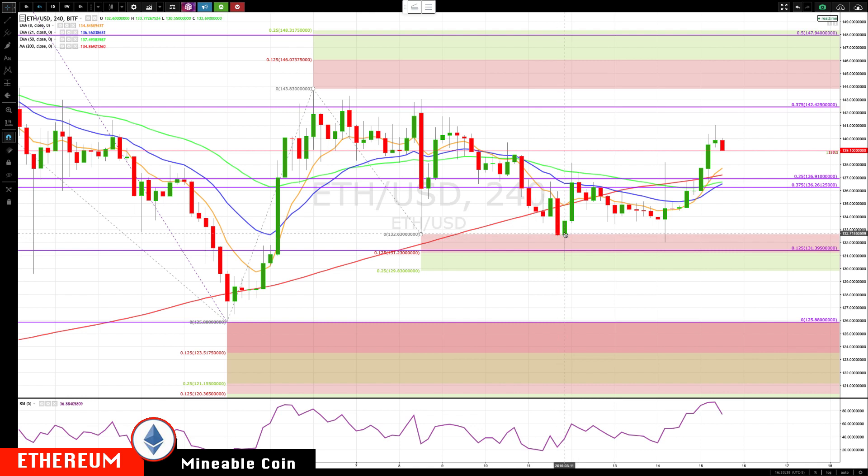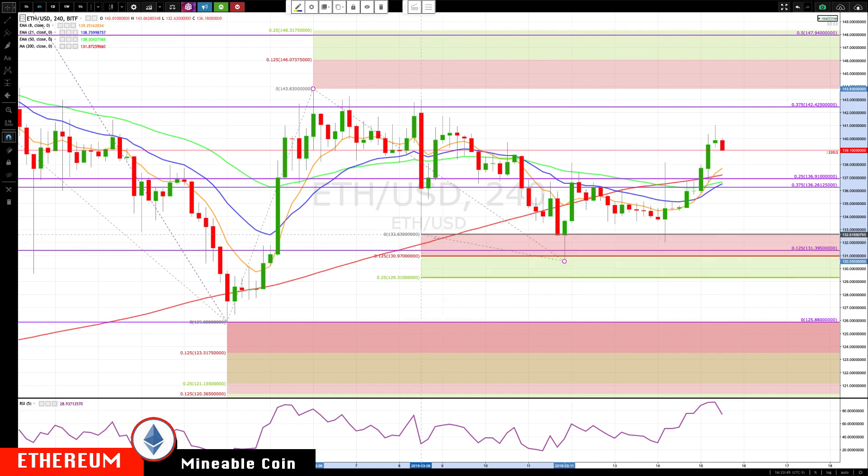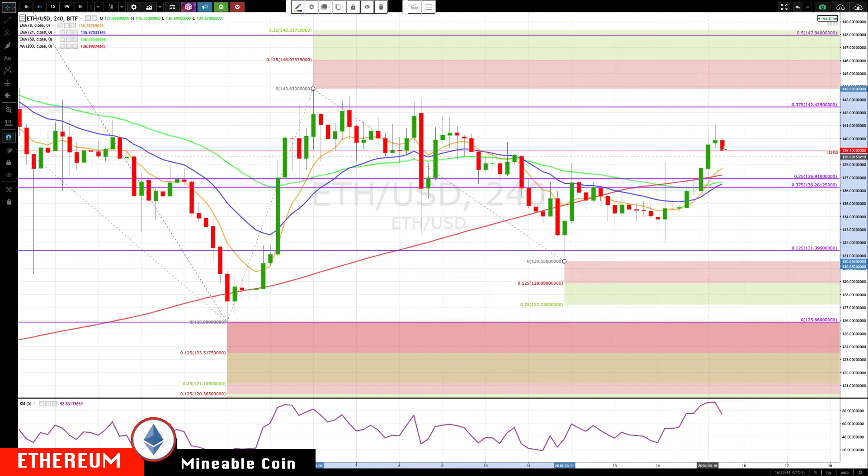Switching over to Ethereum: Ethereum also came down, poking through the 131 level but then closing back above it and testing it again. There's nothing really going on here — we can just update these lower levels in case it does sell off again. Also rotating up like Bitcoin, cutting back into this congestion area, now moving back down. Key support now coming in at about the 137 area, right in the middle of the rotation zone. We have two GAM levels — if we get a move and especially a close back below 136.26, this would be a false breakout.